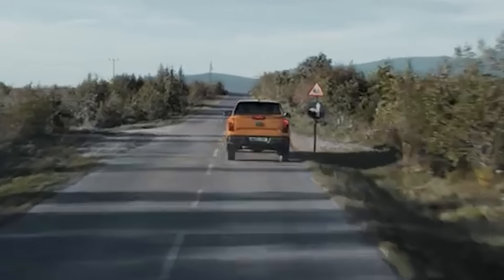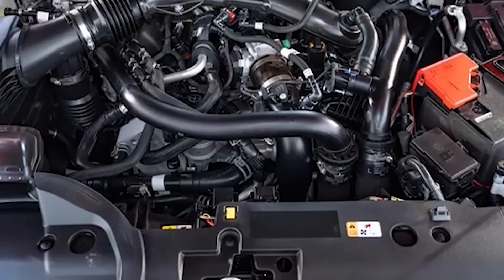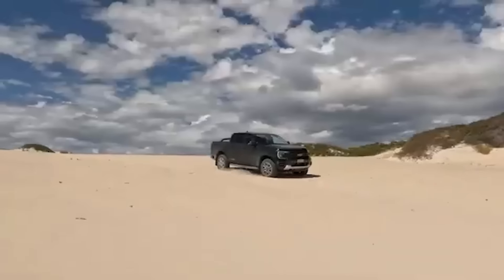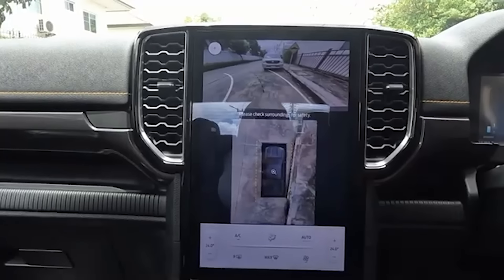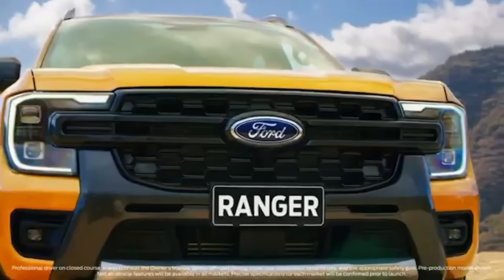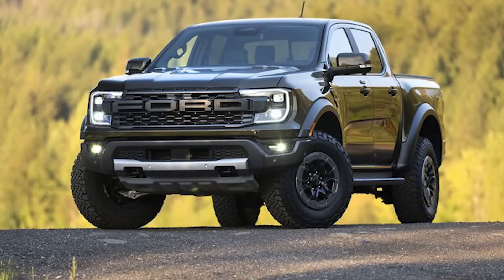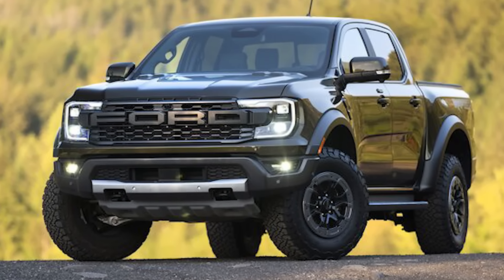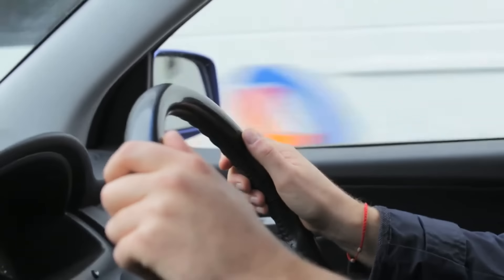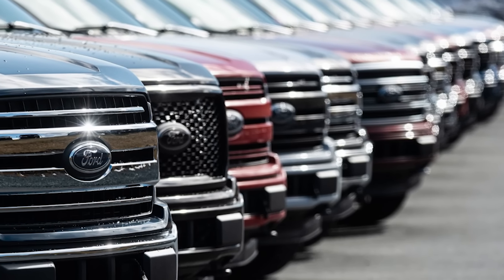Engine reliability has similarly been compromised, with instances of oil pump failures and turbocharger malfunctions leaving drivers stranded and facing costly repairs. The Ranger's build quality also leaves much to be desired — owners frequently cite cheap, easily worn interior materials, rattling noises, and loose components. Even exterior durability has been questioned, with subpar paint quality that chips and fades prematurely. These shortcomings are compounded by consistently poor performance in consumer reliability surveys, and the Ranger has been plagued by a growing number of recalls, signaling that its problems extend beyond isolated incidents.